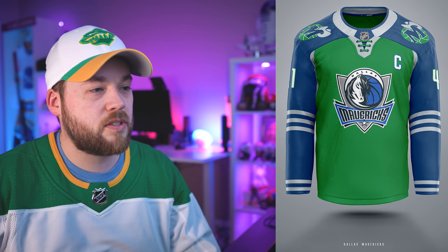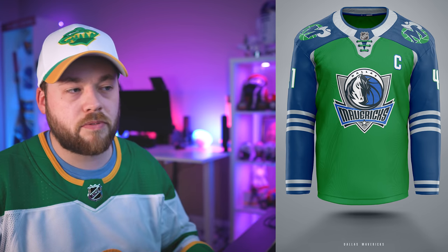Number 16, the Dallas Mavericks. To me this is kind of just a generic jersey — I don't mean that positively or negatively. It's just kind of a middle ground jersey for me, kind of a take it or leave it.